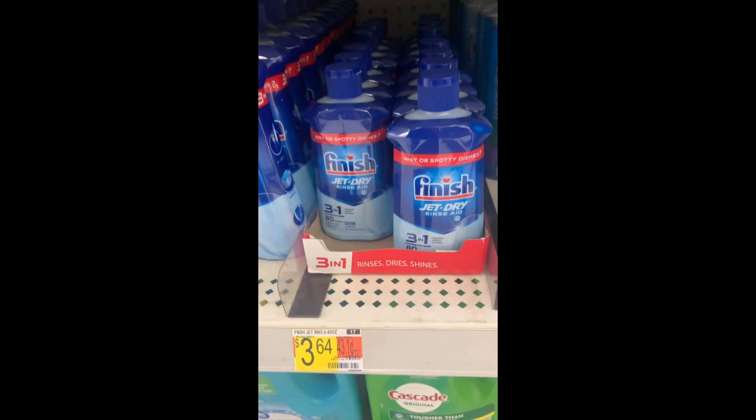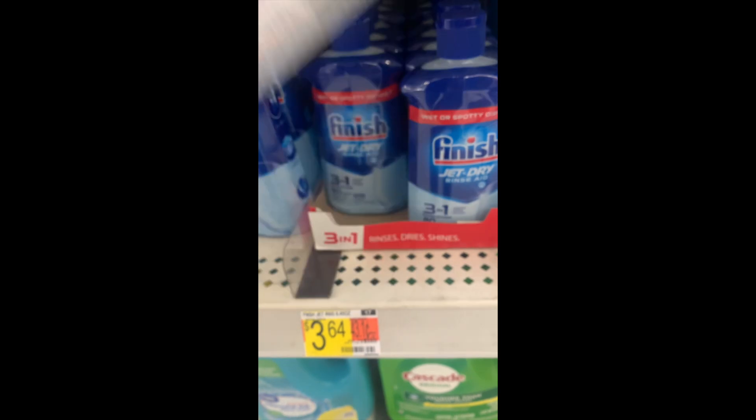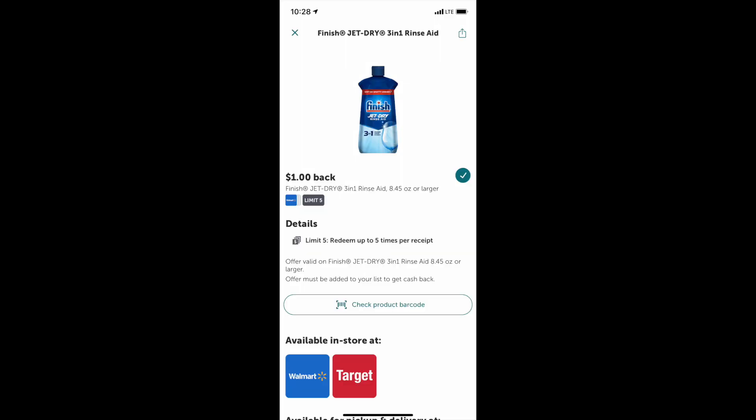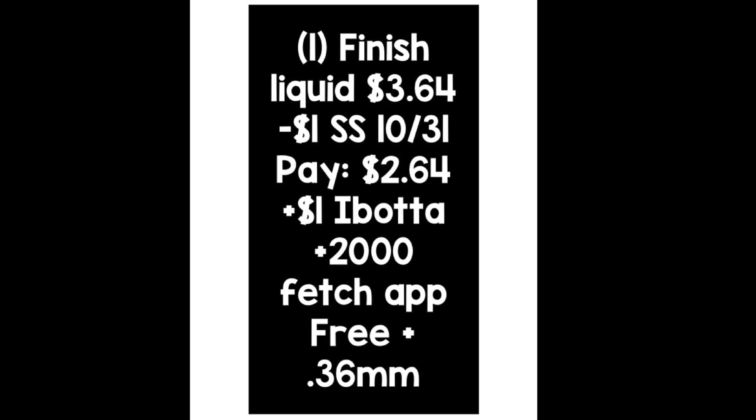Okay, so the Finish JetDry RinseAid is $3.64. My mom swears by this stuff. We have a $1 coupon also from the October 31st SmartSource. Over on Ibotta, there's a $1 back when you buy one of these RinseAids. This is exactly the larger 8-ounce one, so it will last you a really long time because you use it quite sparingly — unless you do dishes five times a day. Over on your Fetch Rewards account, I had $2 back. It keeps saying it's going to expire, but it's still there — you can only do this one once, but still, that's $2 back on a $3 item. So grabbing one of those liquids at $3.64, subtracting the $1 coupon, you're paying $2.64, then $1 back from Ibotta and $2 back from the Fetch Rewards app — making it free plus a $0.36 money maker. So I'm just delighted with this, and I really hope the Fetch Rewards rebate resets a couple times.